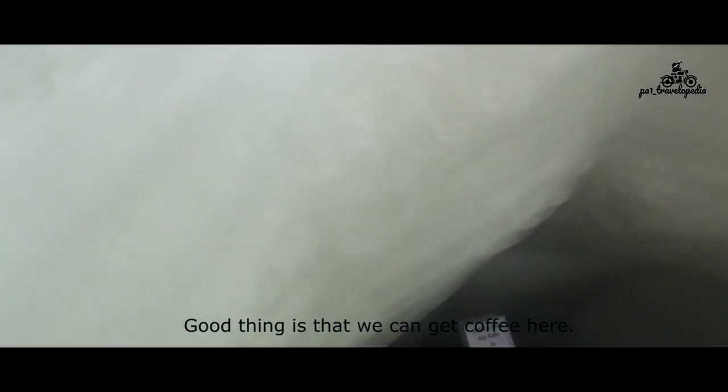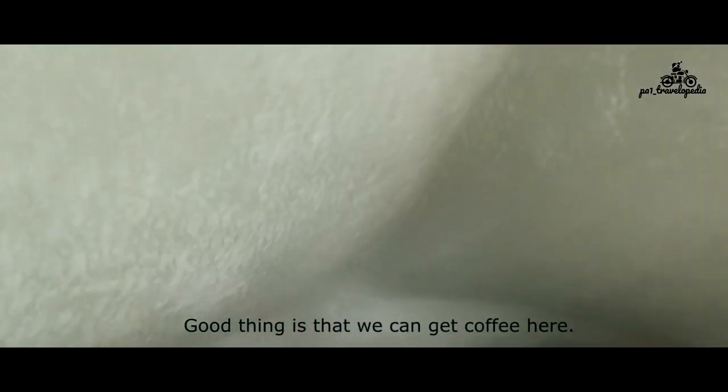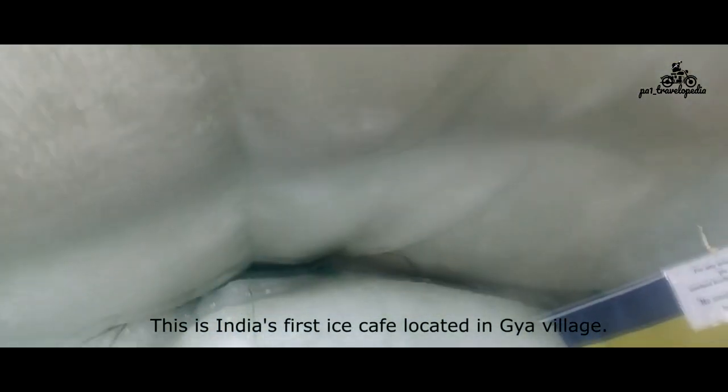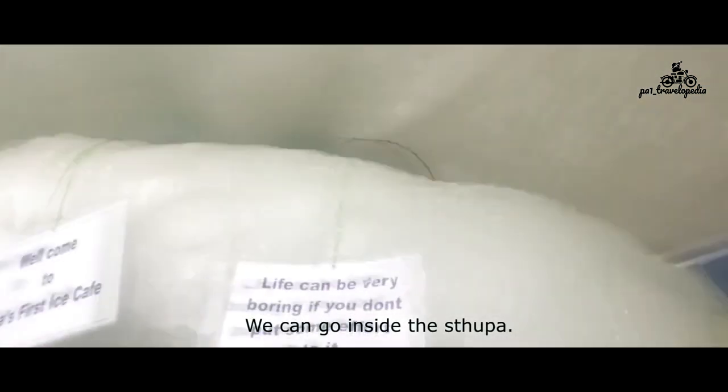The good thing is you can get coffee here. Here you can see India's first ice cafe in Gya. You can go inside this stupa.